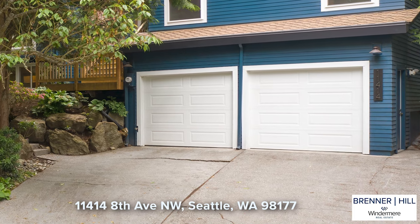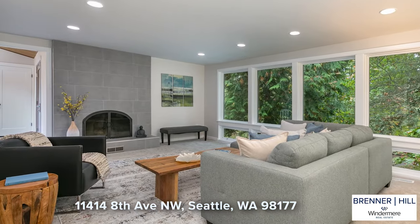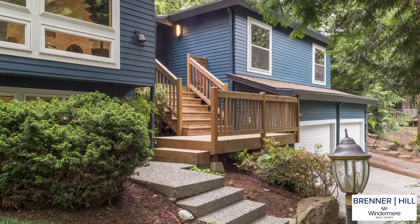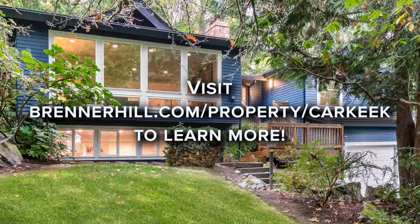Everyone in the home will appreciate the newer garage doors and whisper quiet opener. Attention to detail and quality is evident throughout the home. There is nothing to do but move in and enjoy this beautiful home and all that Carkeek Park has to offer. Come check it out!